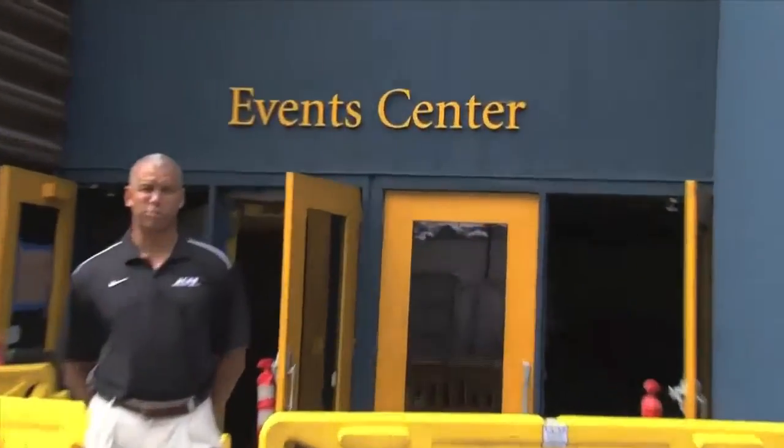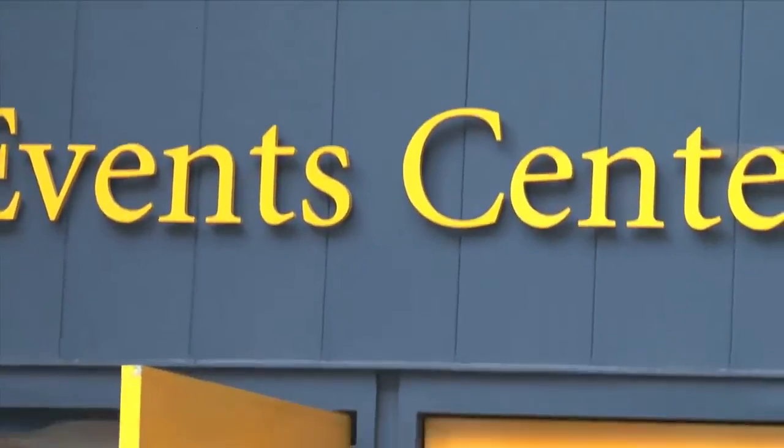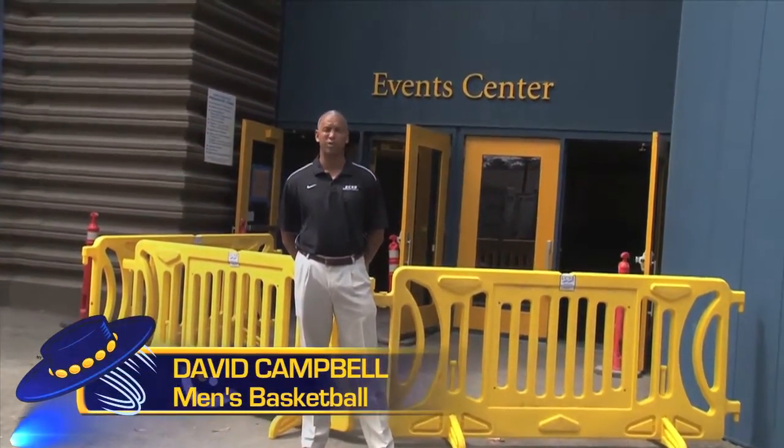Hi, I'm David Campbell with the Men's Basketball Program here at the back of the Thunderdome. I invite you to come inside and look at the new men's and women's basketball locker room renovations.